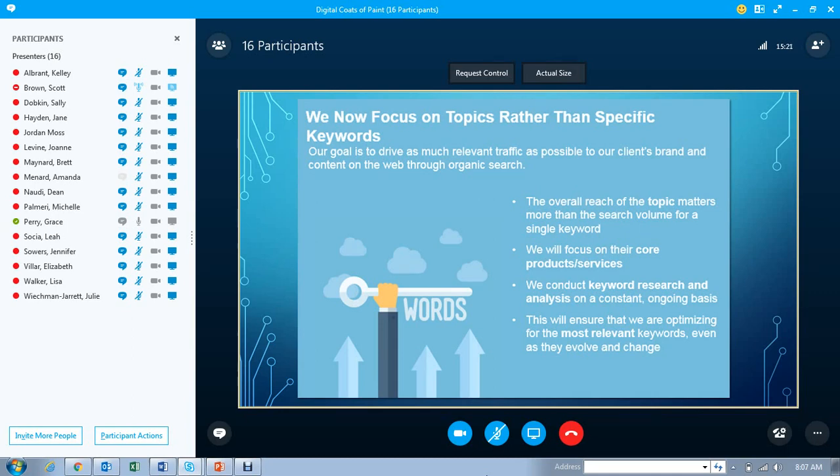Focusing on topics rather than keywords — the goal is to drive as much relevant traffic as possible to the client's brand and content on the web through organic search. It's more about that brand. Overall reach of the topic matters more than the search volume for a single keyword. We're going to focus on their core products and services, and keyword research will be conducted on an ongoing and constant basis to ensure we're optimizing for the most relevant keywords as they evolve.